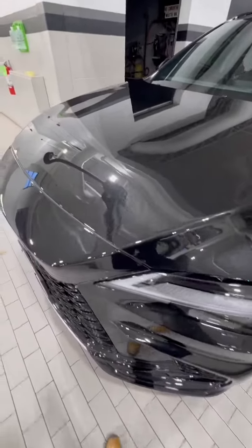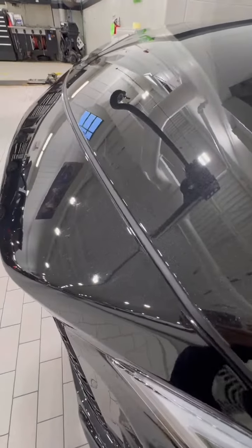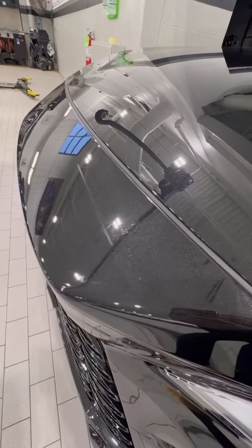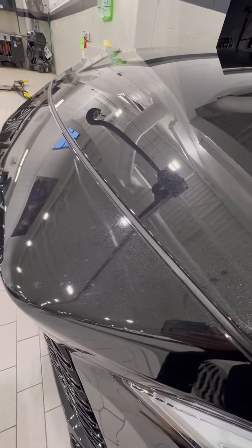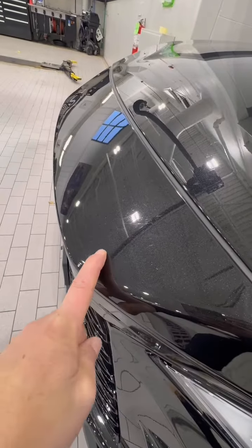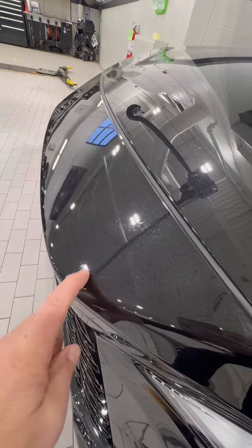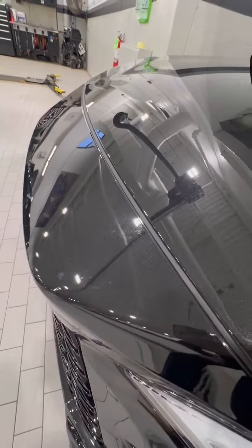This is a 2024 RX 500 with only 6,000 miles. You can see that the owner has driven it in Wisconsin, and all the bugs that fly and end up smashed on the front of this car will etch the clear coat. That's why you see all these marks — they're not smooth.